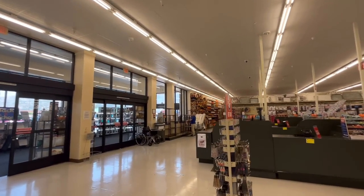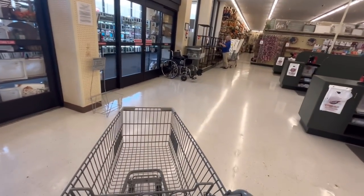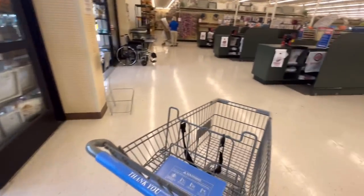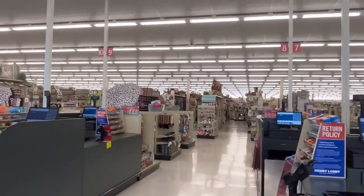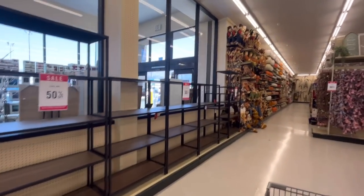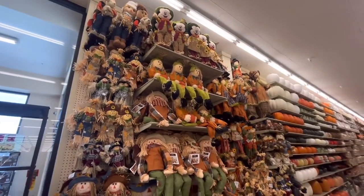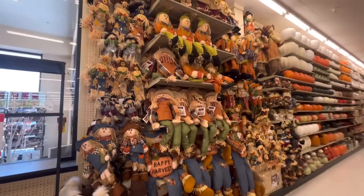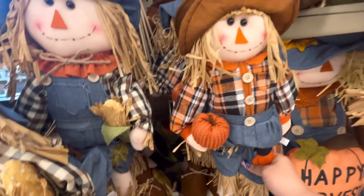I'm gonna grab a cart just in case. Look at all that fall over there — oh my goodness! Fourth of July is still 50% off. Look at all these scarecrows — I love scarecrows, they make them so cute. Scarecrow overload! I want to roll around in them. Look how cute she is!